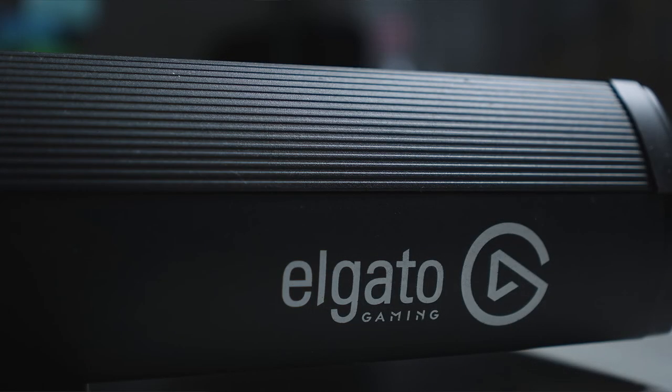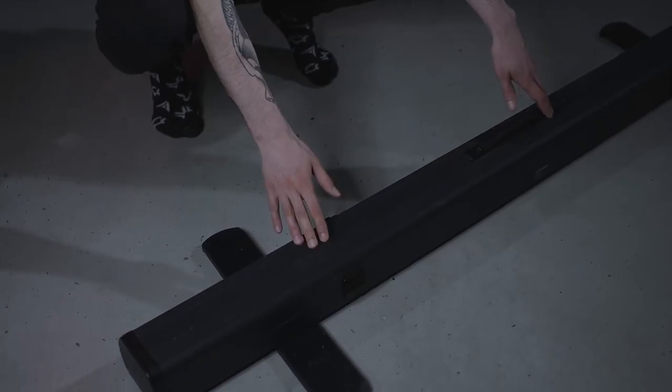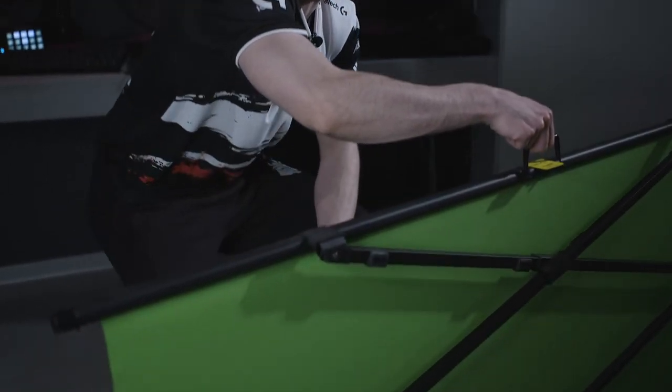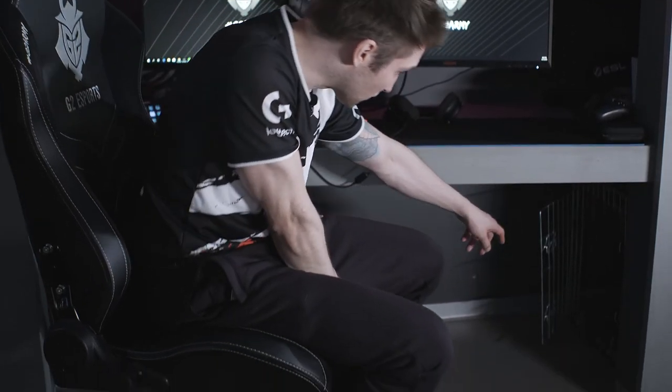I'm also using the Elgato green screen, which is phenomenal — you can pack it in two seconds. It's hidden inside this box, you open it, pull out the green screen, and it goes up automatically. You can set whatever height you need and it stays there. It takes literally just two seconds to set up — a perfect solution for every streamer. I also forgot to mention there's a cage for my dog below the desk, so he has a quiet place to sit, sleep, and eat, and he's always close to me. Thank you for watching and I hope to see you guys next time on my channel.